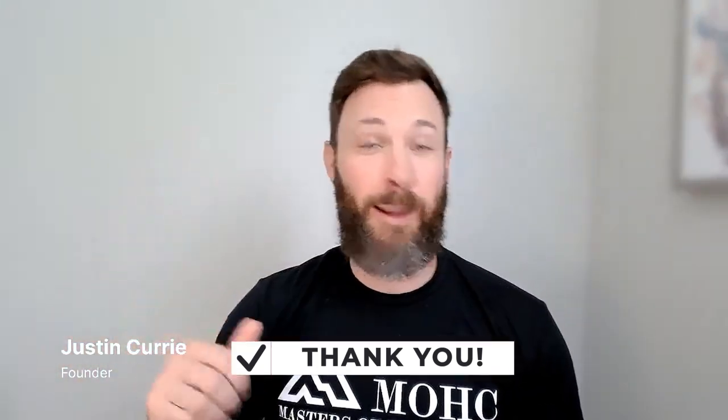In conclusion, those are the key steps you'll go through no matter who you're using for your business startup. Subscribe below if you like the content, and I'll see you next time.